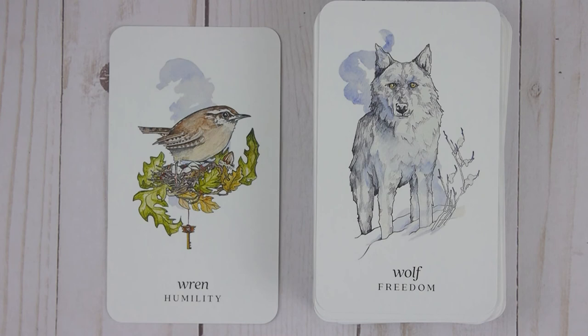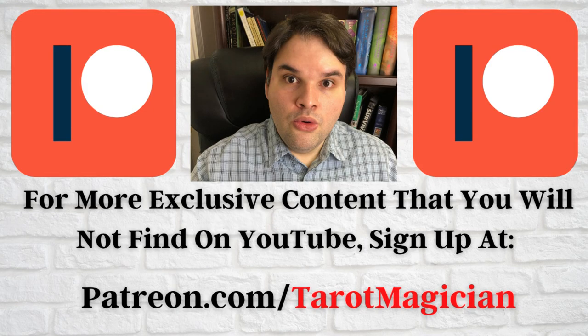Also, if you're new to the channel, consider subscribing. This channel is dedicated for brand new Oracle deck releases and tarot deck releases as well. I bring them to you — we do a walkthrough and a flip through. So don't forget to subscribe and hit the notification bell so that way you can be updated and alerted when a new deck hits the market. Alright, thank you seekers for watching. Don't forget to give the video a like and comment down below — let me know what you thought about this deck. Thank you so much, bye bye.